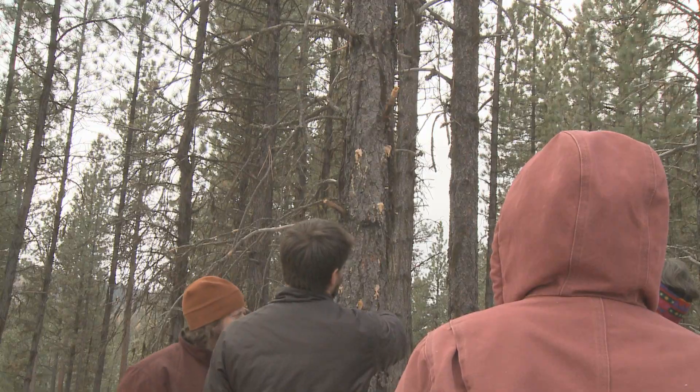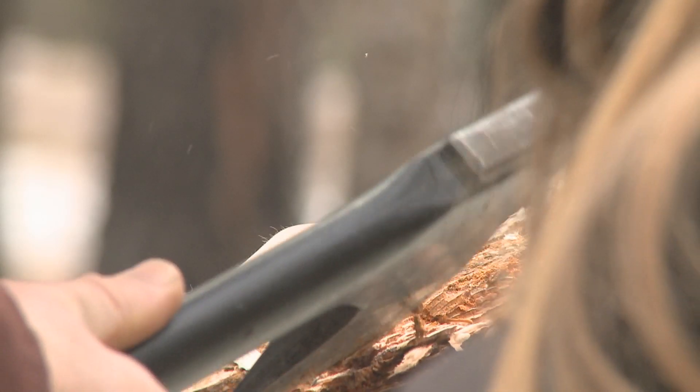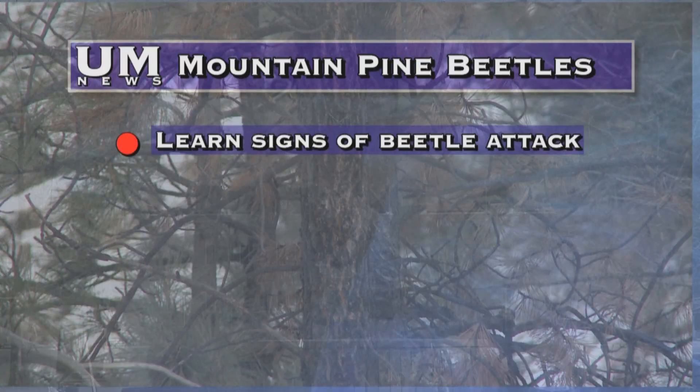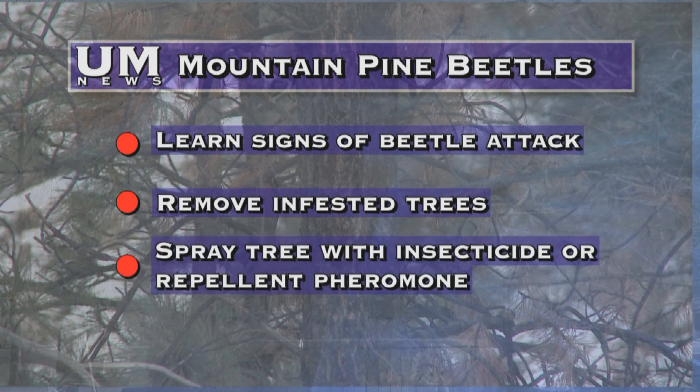Pitch tubes are some of the first signs that a tree has been infected by the mountain pine beetle, but landowners can fight back through a variety of methods: learn to recognize the signs and symptoms of an attack, practice prevention by removing infested trees, and protect trees by spraying trunks with an insecticide or applying a repellent pheromone.